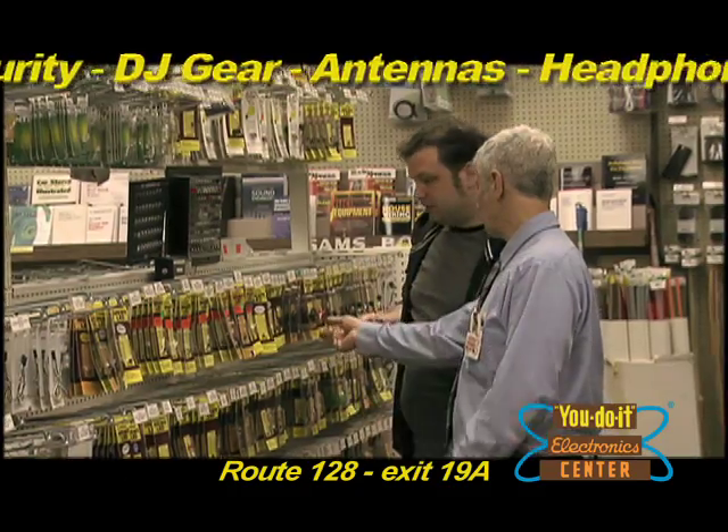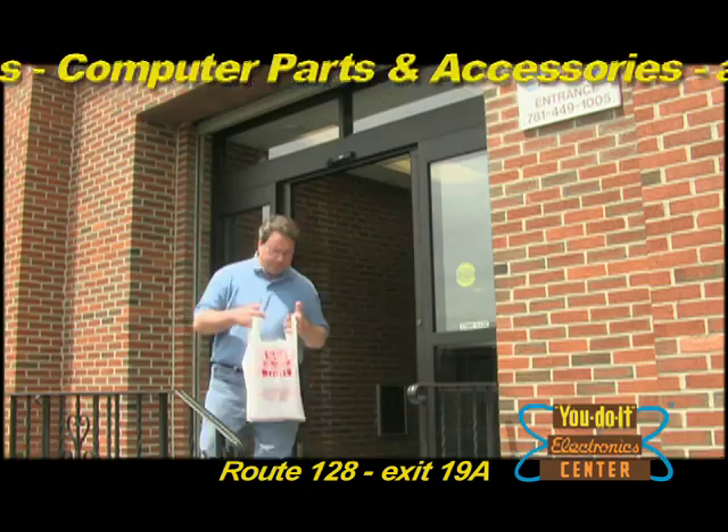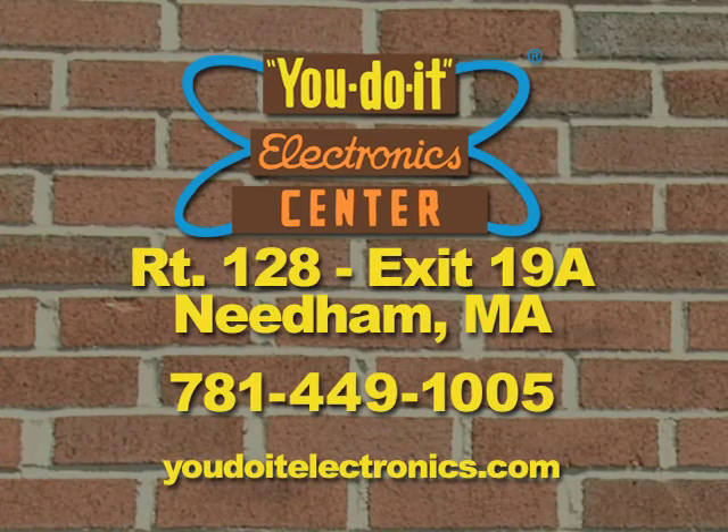We have a professional and knowledgeable staff that can help you help yourself. For the best selection and value, UDOIT Electronics has something for everyone. Easy to get to and hard to leave. UDOIT Electronics, just off Route 128 in Needham, Mass.